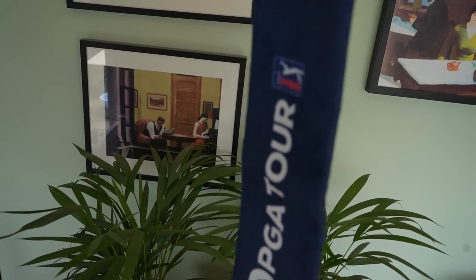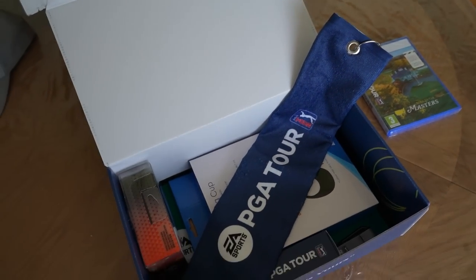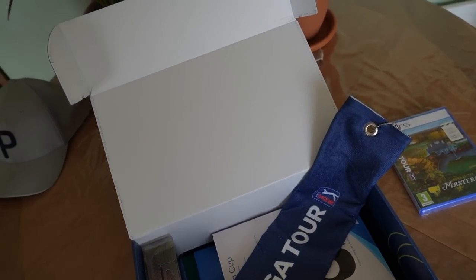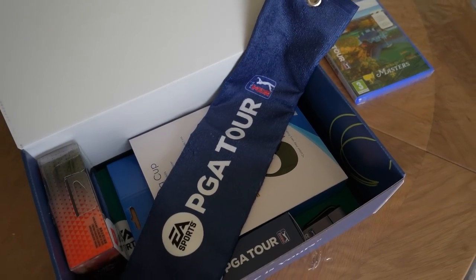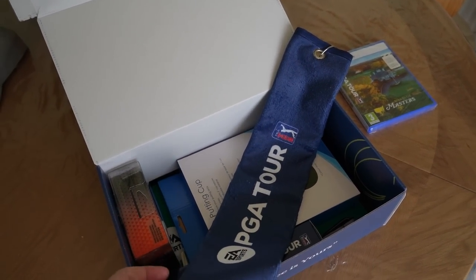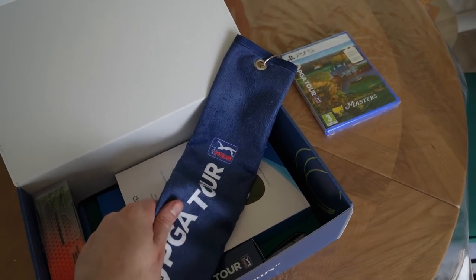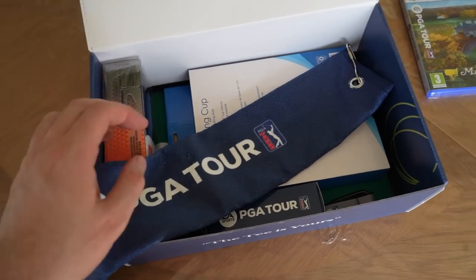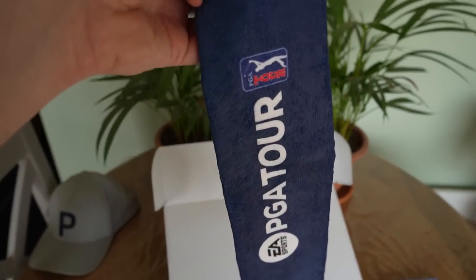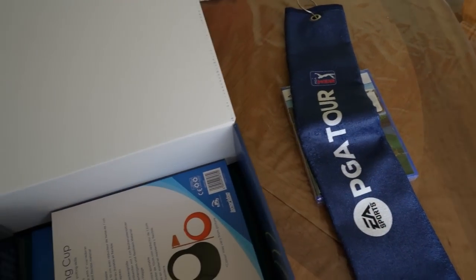We also got a little towel. My current one's getting dirty — I have two towels on my bag: one is complete filth for rainy days when I'm trying to take muck off my golf ball, which you definitely need here in Ireland, and the other I use to clean the clubs on normal days. I need a towel like this for actually wiping my hands properly, so yeah, we got an EA PGA Tour towel which is nice — it'll clip onto my bag.